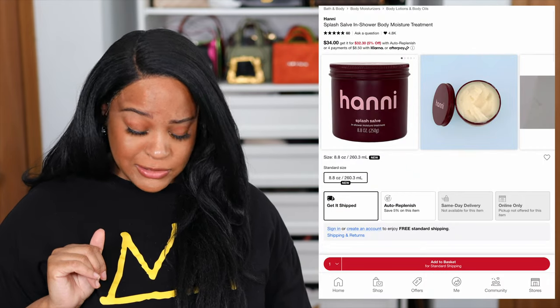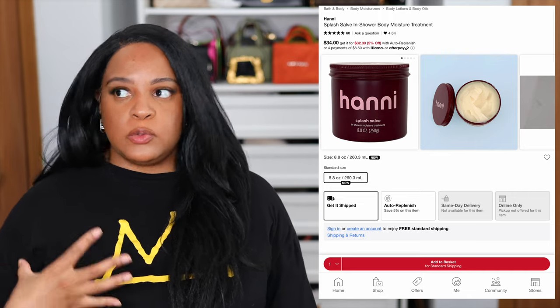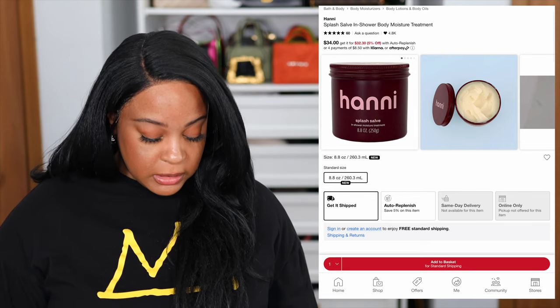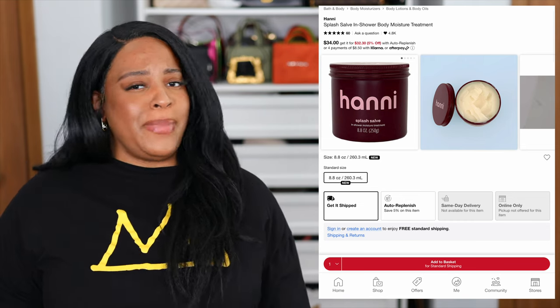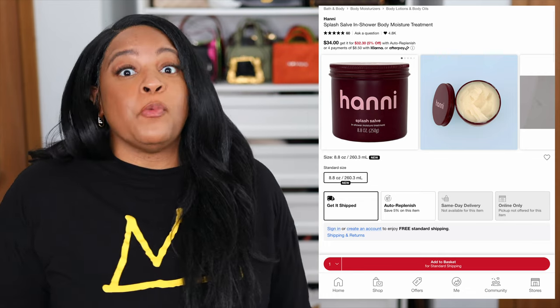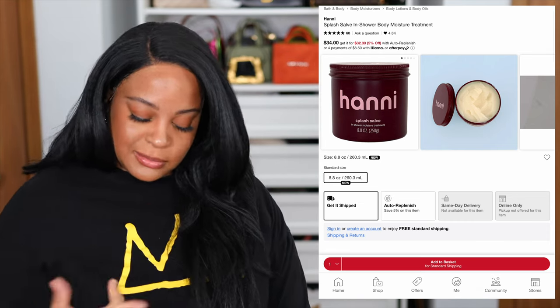Moving right along to body care. This brand is relatively new to Sephora and you can only get it online, but this is by the brand Honey and they have an in-shower body moisturizer treatment. I love a product that you can lather on right when you turn off the water of your shower. The reviews were pretty good. The ingredients kind of worry me only because it does have coconut oil in it, but it also has jojoba oil and shea butter, so hopefully that'll balance it out. I might pull the trigger on it only because you can't go in store to actually try it out.